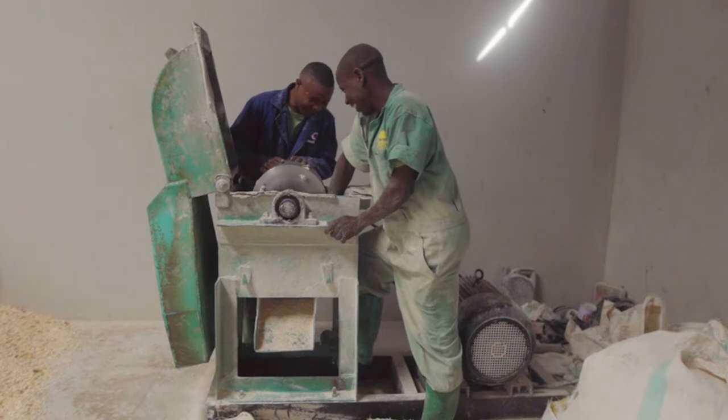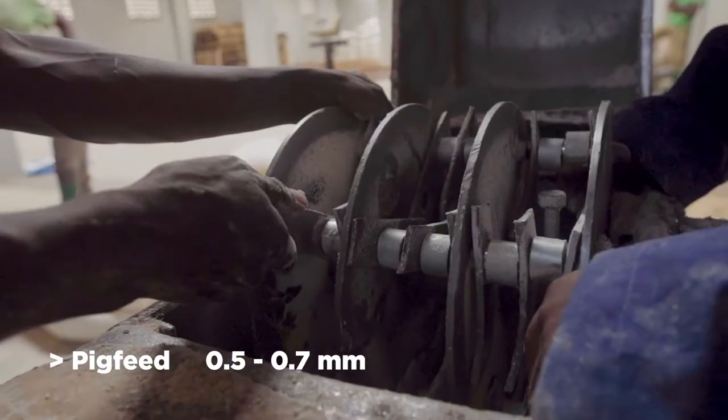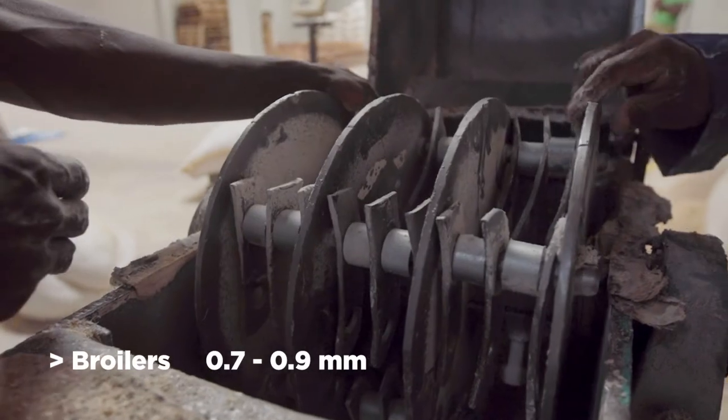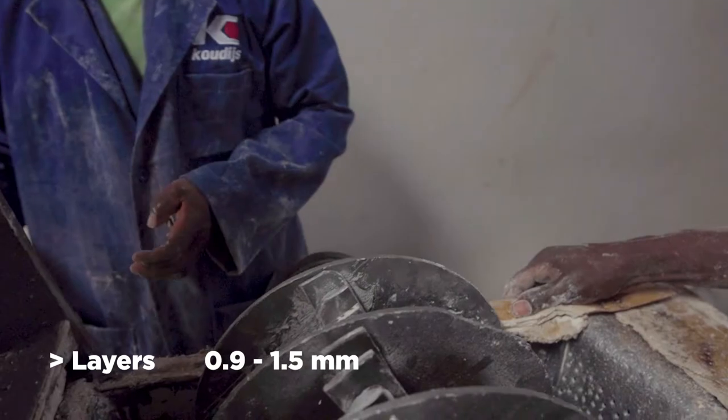Particle size of complete feed: pig feed 0.5 to 0.7 mm, because pigs don't digest coarse feed well. Broilers 0.7 to 0.9 mm. Layers 0.9 to 1.5 mm.